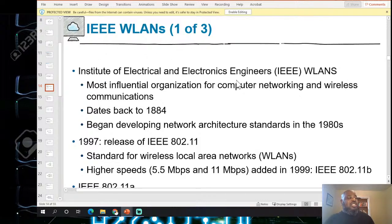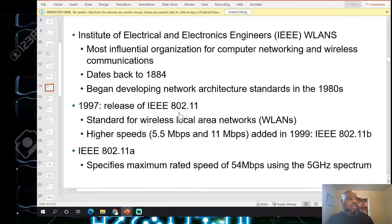The IEEE — Institute of Electrical and Electronics Engineers — is one of the most influential organizations in networking and dates back to 1884. They began developing network architecture in the 1980s. In 1997, IEEE released the 802.11 standard for wireless networks. In 1999, IEEE 802.11b and 802.11a were released, specifying maximum speeds up to 54 Mbps using the 5 GHz spectrum.